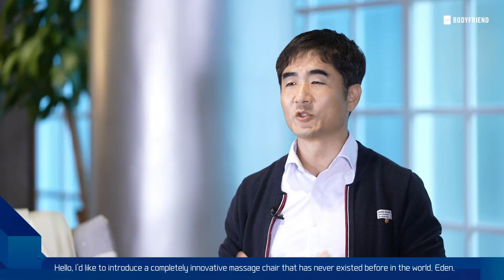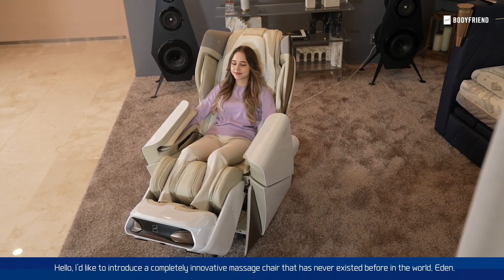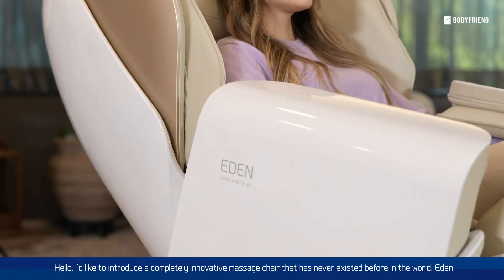Hello everyone. I'd like to introduce a complete innovative massage chair that has never existed before in the world: Eden.